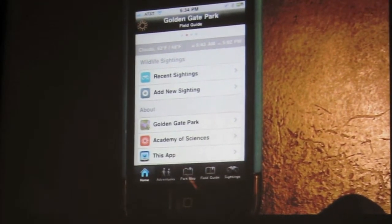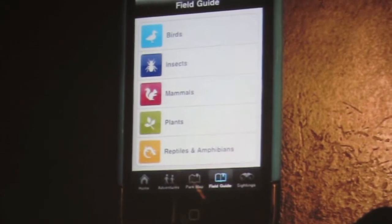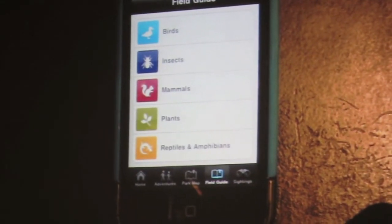So you can see sunrise, sunset, and help yourself identify amphibians. We have a total right now of 176 species in the field guide.